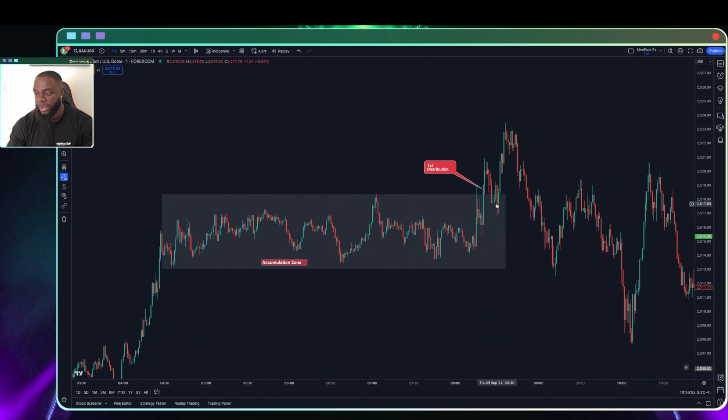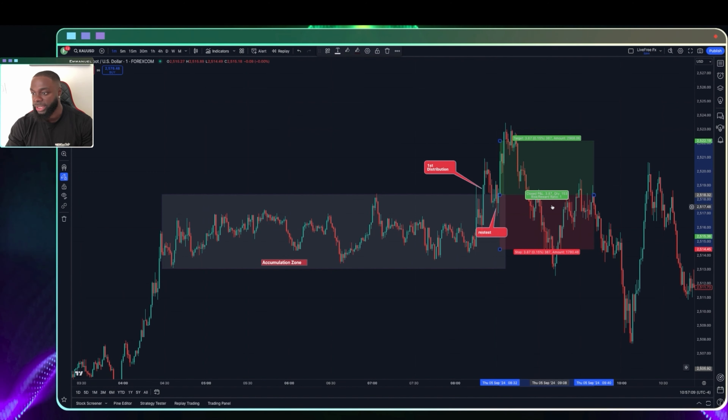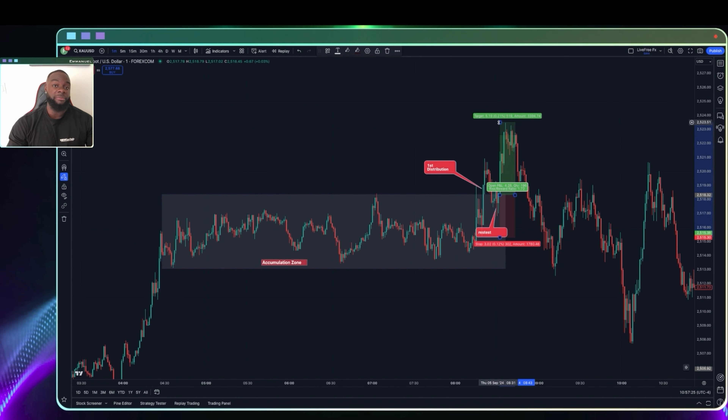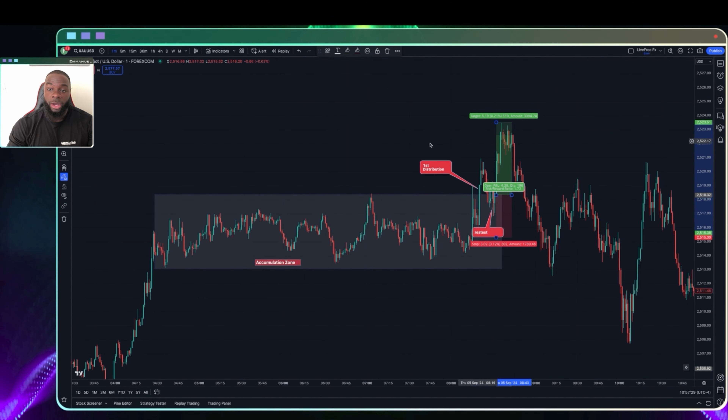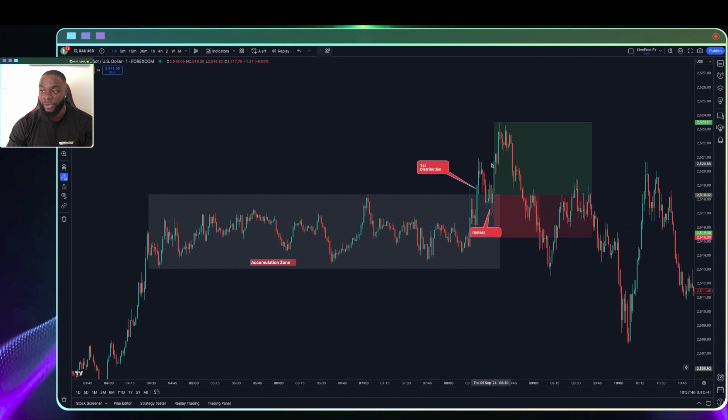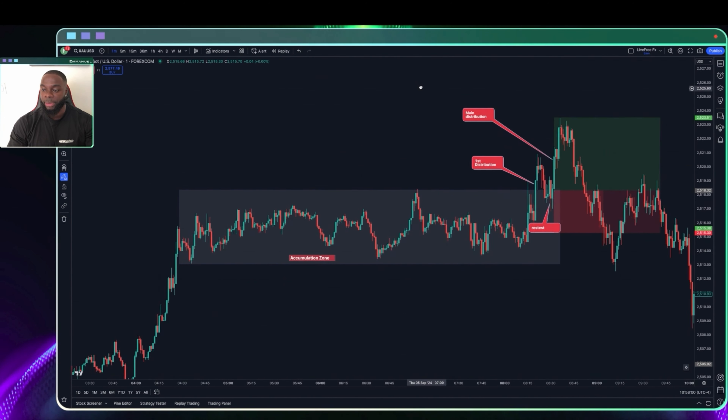Next up we're looking for the retest, and here at about 8:30 we got the retest back into the zone. Price essentially took off from there, and this is where you can say, okay, I'm going to get involved — go long as the market breaks above — and you set your stop loss at about 30 pips right there. At the height of the move, the market gave about 50 pips, but I also have my 30-pip rule: when day trading I take a minimum of 30 pips off the table, and if the market continues to run, it runs. The accumulation and distribution played out perfectly — first distribution, retest, and main distribution.